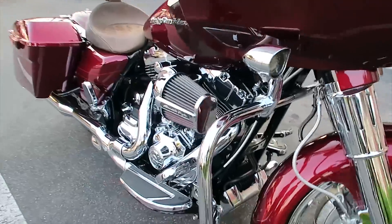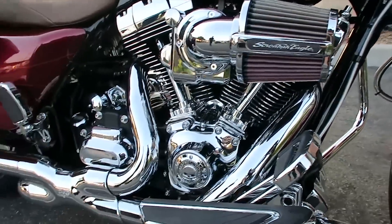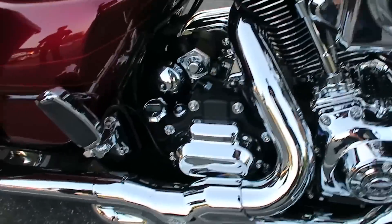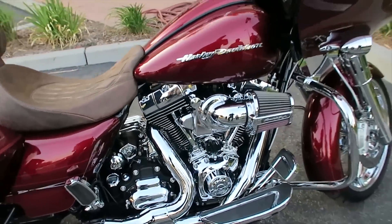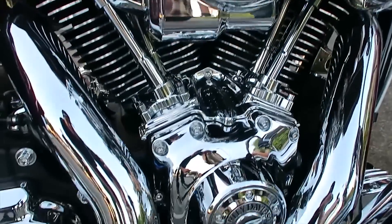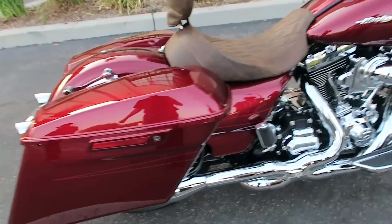The turn signals are Custom Dynamics LED turn signals. Good shot of the air cleaner here. A lot of the chrome you see on the bike is genuine Harley. The header pipes are Vance and Hines.